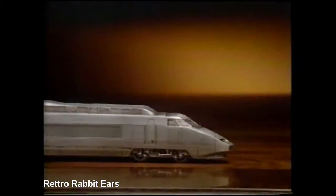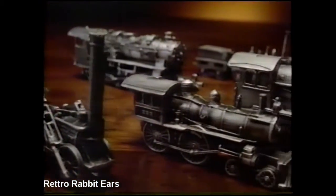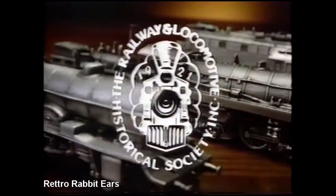The French Grand Vitesse, the world's fastest train. Altogether, a collection so historically significant, it's the first ever authorized by the Railway and Locomotive Historical Society.